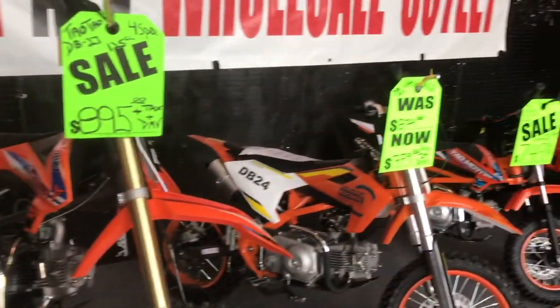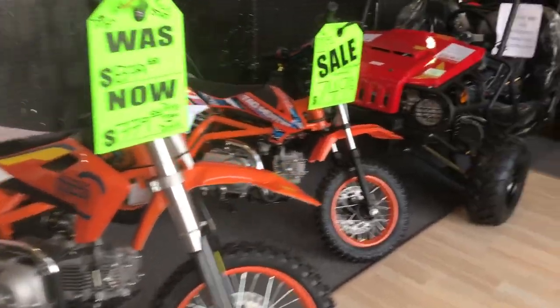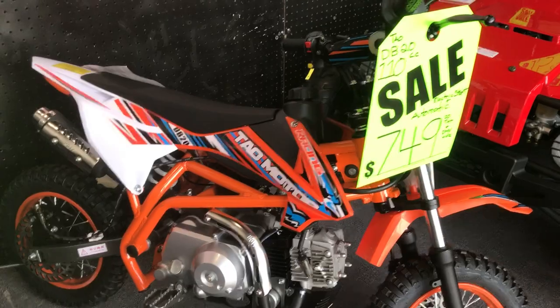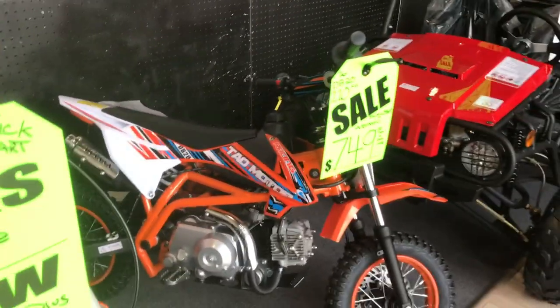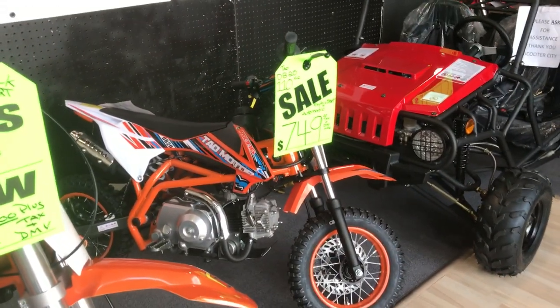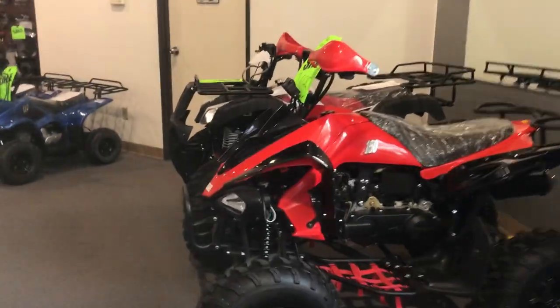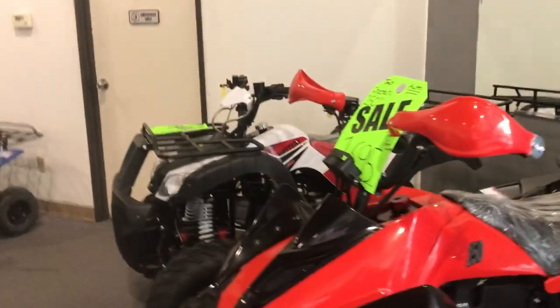We have the DB 27, another DB 24, and then we have the DB 24 four stroke electric start, fully automatic kids beginner dirt bike with a 24-inch seat height. Then we have our larger ATVs — these are full-size two-wheel drive ATVs for adults or youth.